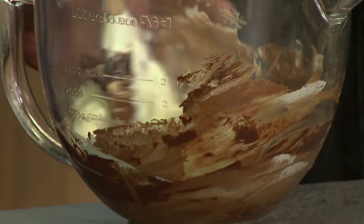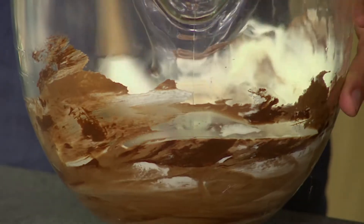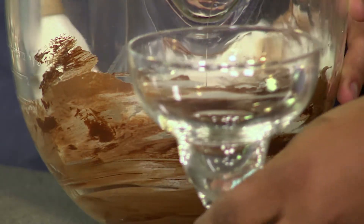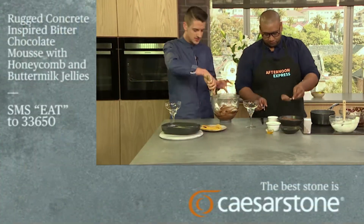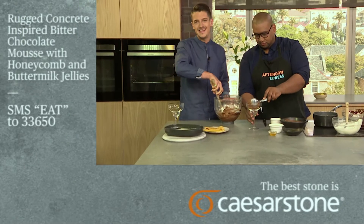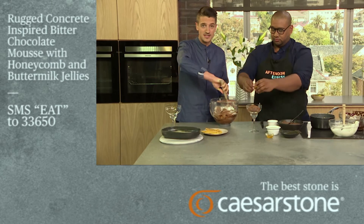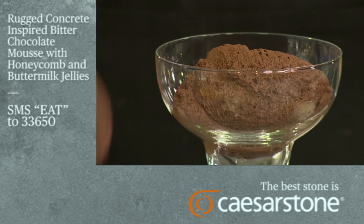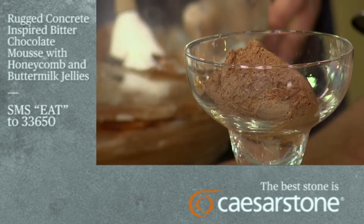Chocolate mousse is my favorite — this and crème brûlée are the only two desserts I'll ever eat when I go out. If you can make me a chocolate mousse, I'll accept a friend request on Facebook. If you guys want to keep this recipe, SMS the keyword 'eat' to 33650. It'll cost you R1.50 — free SMSes won't apply — and you'll get all the details on your mobile device.